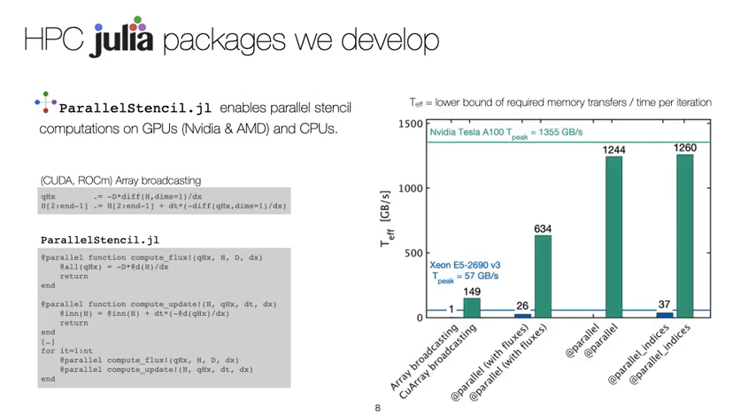ParallelStencil permits writing back-end agnostic high-performance compute functions, or kernels, that perform close to hardware limit on modern GPUs. The example of this simple diffusion kernel rewritten using ParallelStencil achieves 93% of peak performance on latest NVIDIA A100 GPUs. Note also that execution efficiency is about 2 orders of magnitude higher than the CPU version.